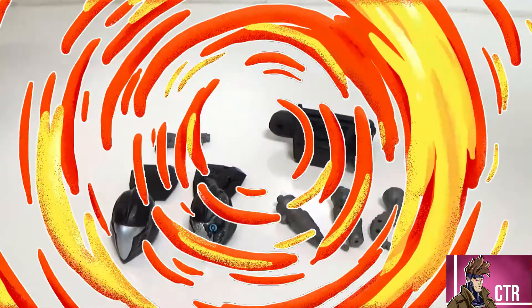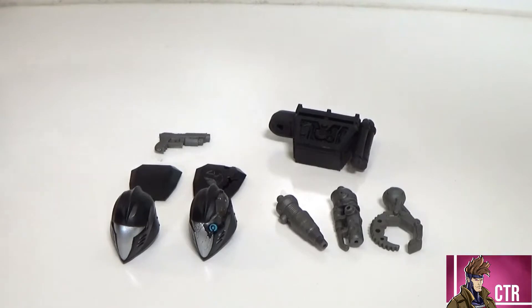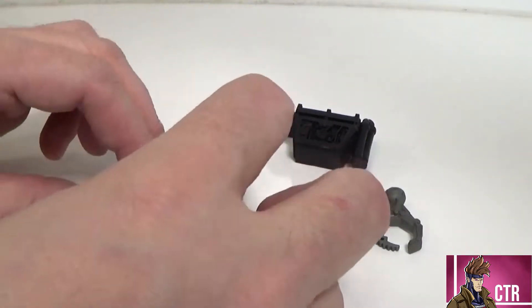The Battle Android Trooper comes with quite a bit of accessories: two heads, three interchangeable hand/arm pieces, two chest pieces, a sidearm pistol, and a backpack. Let's take a look at those heads.